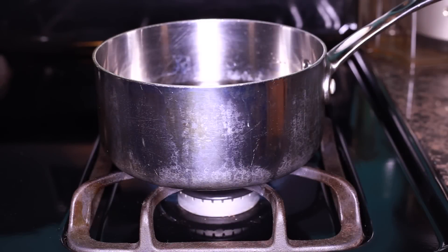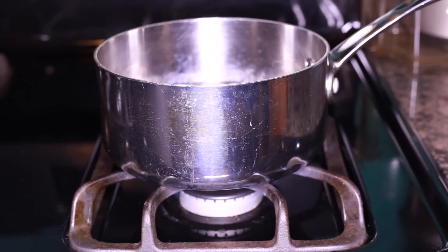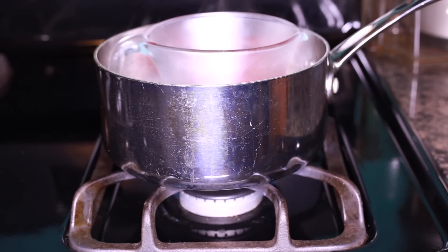Add some water to a pot and bring it to a boil because we're going to heat up our mixture. Not only will this help speed up the process of healing, but the warmth itself will bring some immediate and much needed relief.